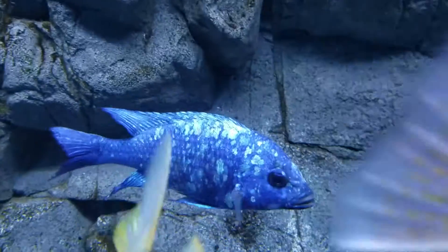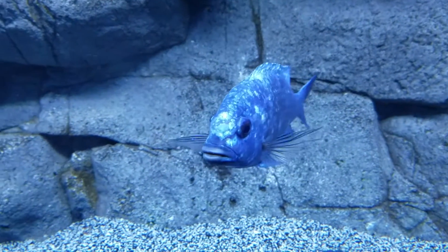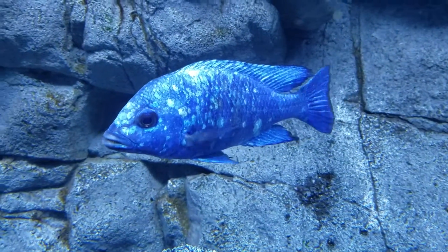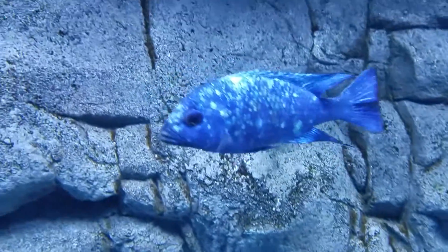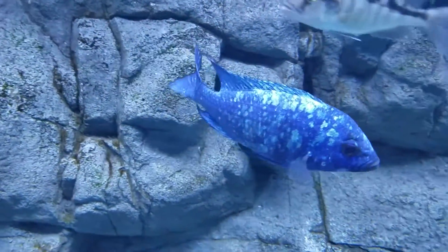But when someone does bother him, mainly the Bucochromus, he doesn't back down. He stands his ground, and it's a really good thing to see because I did not want to get rid of him. He's one of the few I have in here that aren't predators, but they're such a great looking species that I really wanted to have one in my show tank here.